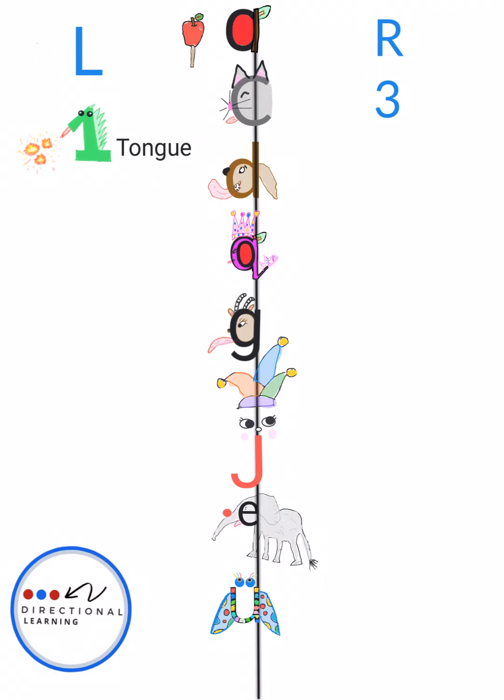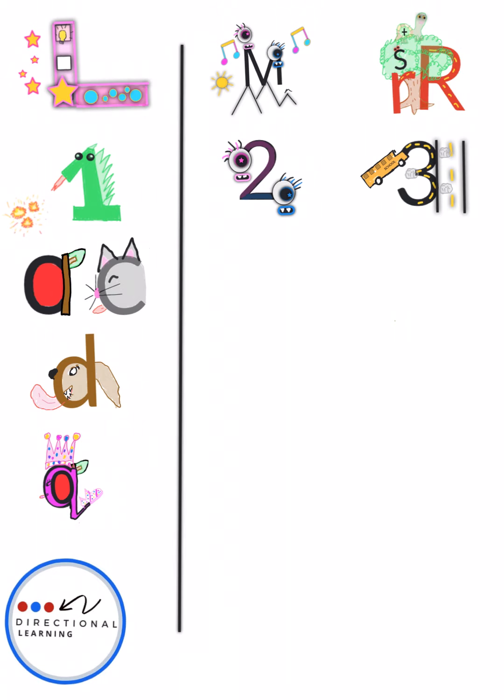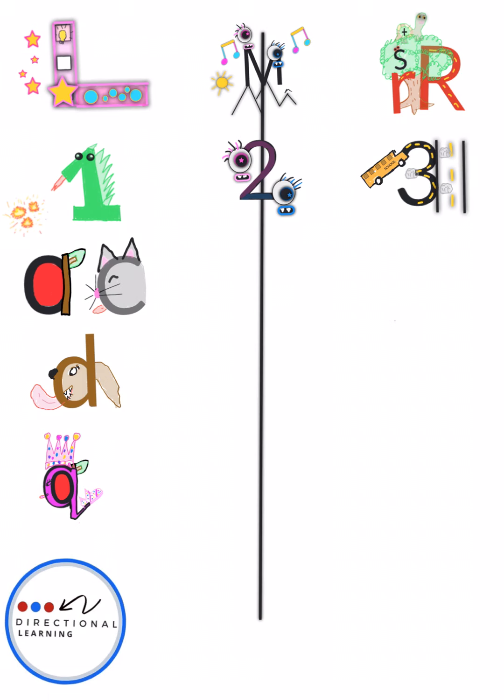Now we're going to learn how to write our letters. When we write our letters, you're going to say their sounds because sounds equals reading with Directional Learning. Remember when we sorted our letters in these directional columns? The apple lives in the one direction or the left direction, and all the other animals have their tongue sticking out — they're like the one lefty dragon. When we write our letters, our columns look a little different. We get rid of some elements and just put the middle line there. These are our tongue letters and the one lefty dragon lives there.